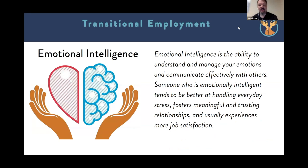Let's talk a little more about emotional intelligence, because to me this is our secret sauce. We break it down as the ability to understand and manage your emotions and communicate effectively with others. From all of the data that's out there, someone who is emotionally intelligent tends to be better at handling everyday stress, fosters meaningful and trusting relationships, and usually experiences more job satisfaction. And if you practice emotional intelligence, you get to keep that when you clock out at the end of your shift — this isn't just good for work, this is good for your life.